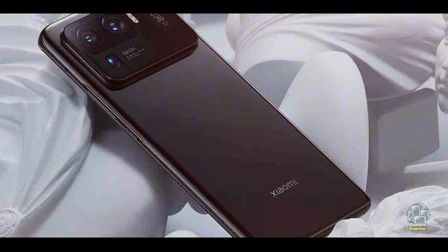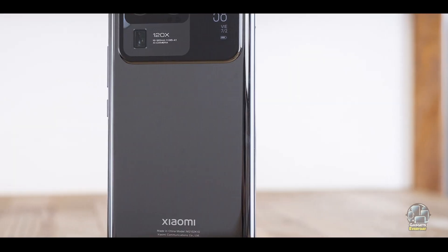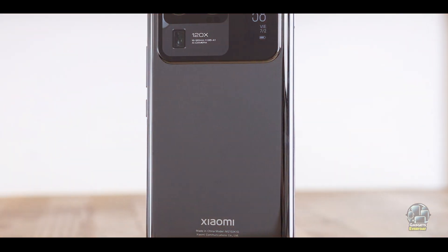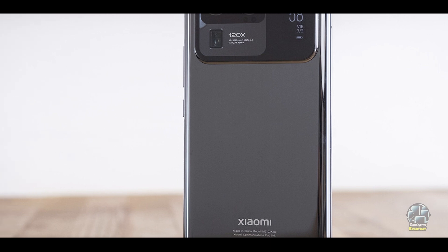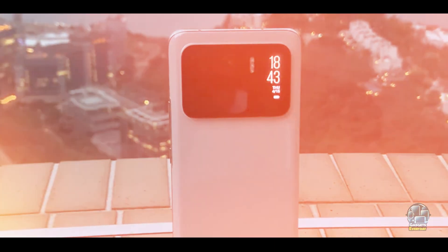With a ceramic back and an aluminum frame, the Mi 11 Ultra is built for durability. It also has an IP68 rating for water and dust resistance, making it a reliable choice for daily use in various environments.